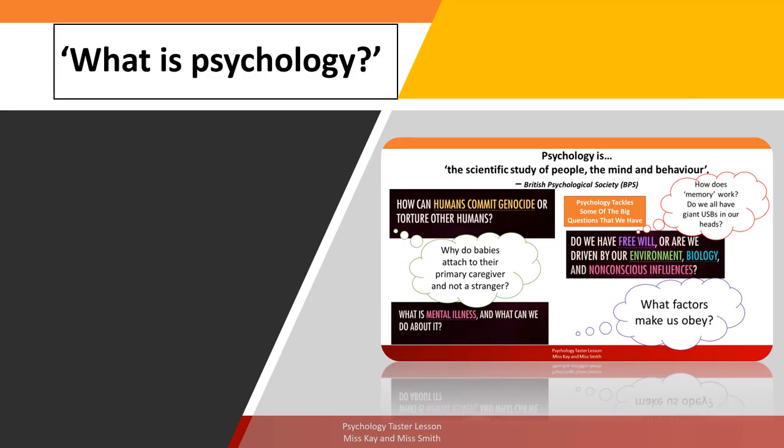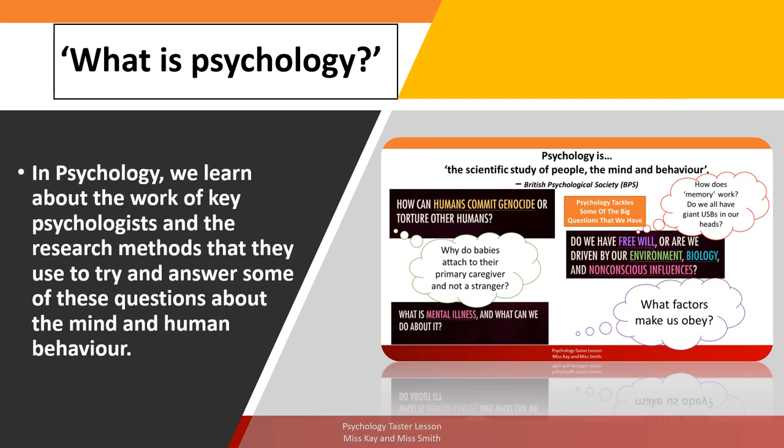To answer these questions, we have to learn about the work of key psychologists such as Zimbardo, Milgram, Ainsworth, Asch and Freud, just to name a few. We look at the research methods they use to try to answer questions about the human mind and behaviour. And as we answer these questions in our study of A-level psychology, you'll become more excited and enthralled about getting involved in research yourself.